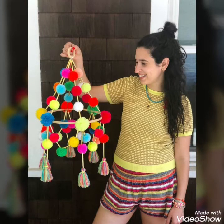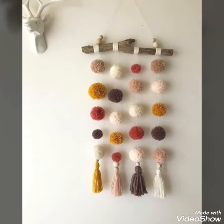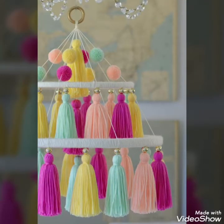Today in this video I bring some latest and unique ideas of different colourful pom pom wall hanging ideas that you can easily create to decorate your walls and make your house more decorative and colourful, using different and unique colour combinations.